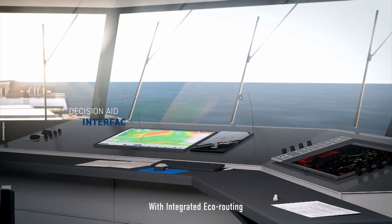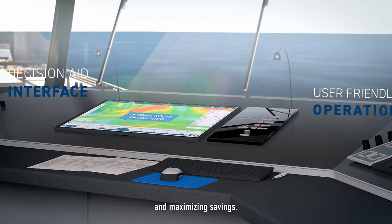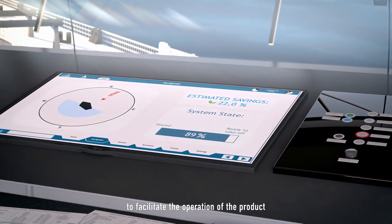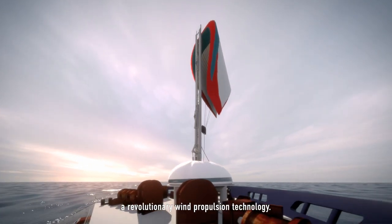With integrated eco-routing, respecting ETA and maximizing savings, a user-friendly interface facilitates the operation of the product. Seawing: a revolutionary wind propulsion technology.